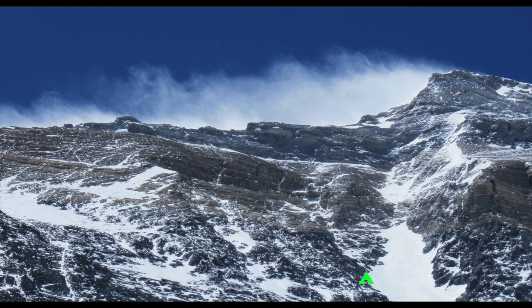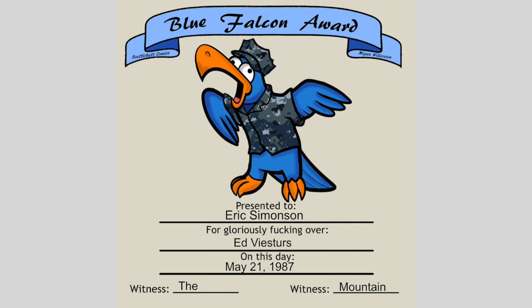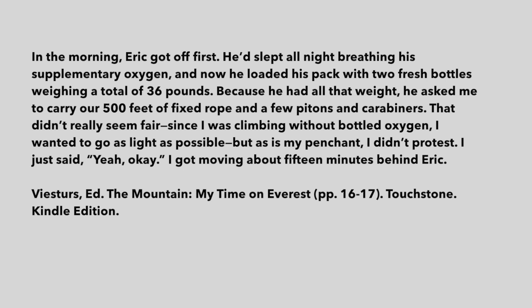Visters and Simonson started from their high camp at 26,800 feet sometime before sunrise on May 21st. They climbed up the Norton Couloir in a back-and-forth fashion. In his book The Mountain, Visters states: 'Unroped, we had to focus all our concentration as we zigzagged our way upwards within the steep confines of the Couloir.' Although Ed Visters was a better climber than Eric Simonson, the issue was balanced because Simonson was climbing on oxygen. Visters describes how the arrangement worked: in the morning, Eric got off first. He'd slept all night breathing his supplementary oxygen, and now he loaded his pack with two fresh bottles weighing a total of 36 pounds. Because he had all the weight, he asked me to carry our 500 feet of fixed rope and a few pitons and carabiners. I got moving about 15 minutes behind Eric.